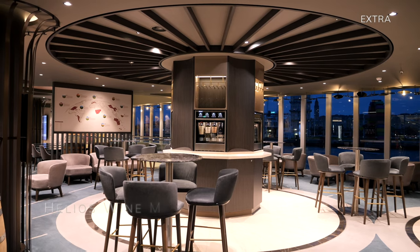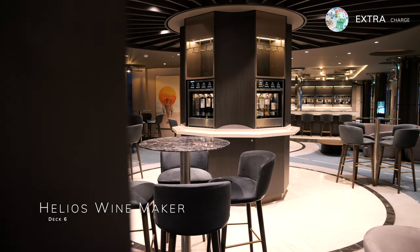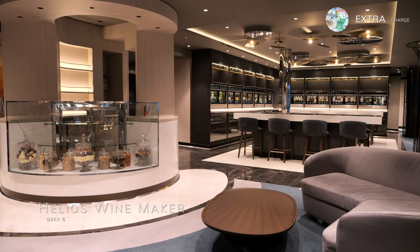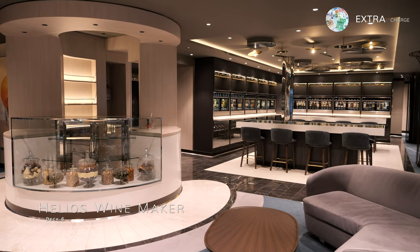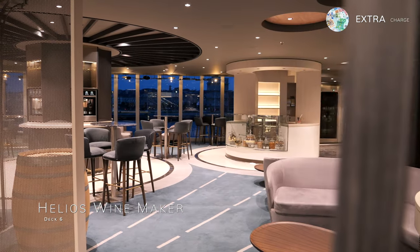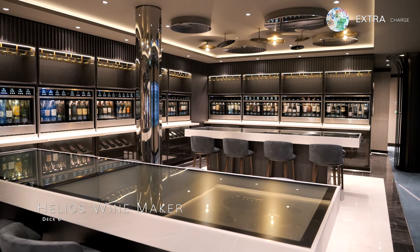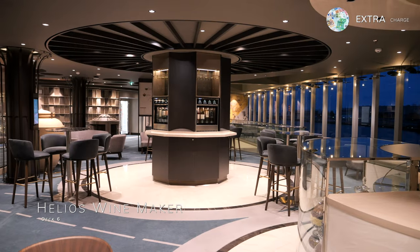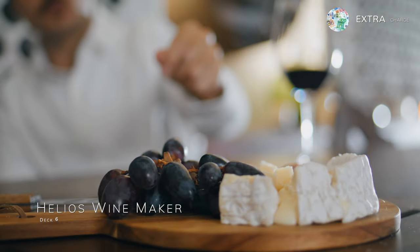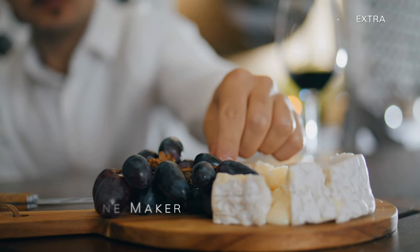Replacing the renowned Starship Bar you find on ships like MSC Virtuosa is Helios Winemaker, where digital innovation meets wine exploration. Using cutting-edge multi-touch tables, guests dive into the world of wine, unravelling its history, grape varieties and regions. With 96 featured wines and delectable pairings like cheeses and cured meats, there's something for every palate. Plus, indulge in master classes, elevating you to a true wine connoisseur during your cruise.